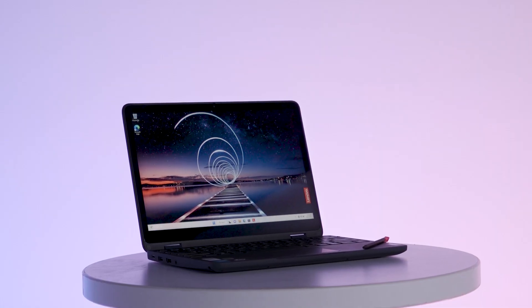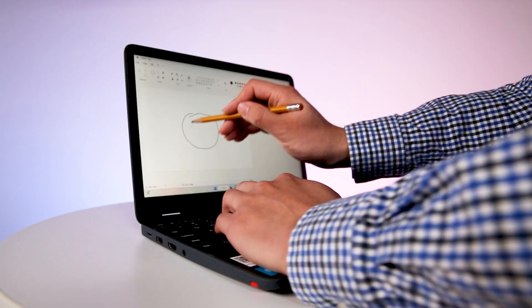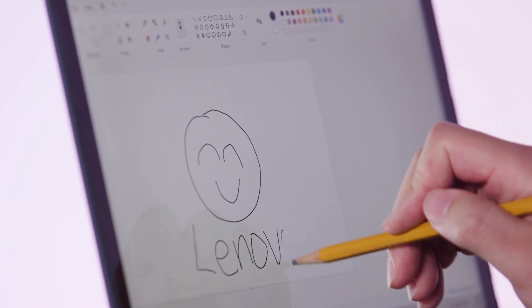The 500W Windows device is much similar to the Chromebook, but there are some differences. For example, on the 12.2-inch display on the Windows device, we do have a pencil touch function where students will be able to use a number 2 pencil to write on it directly.